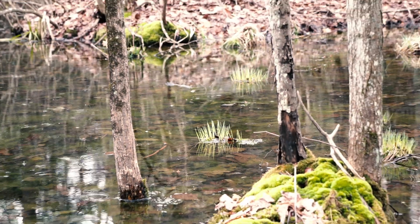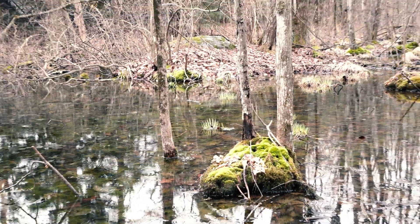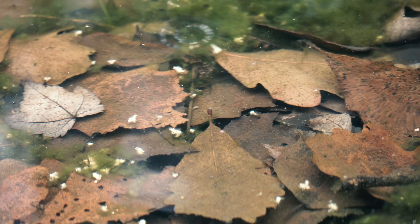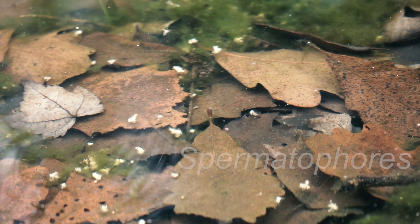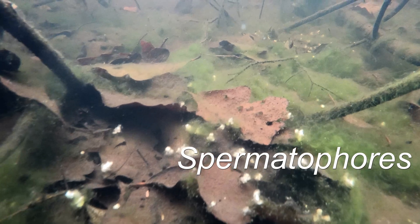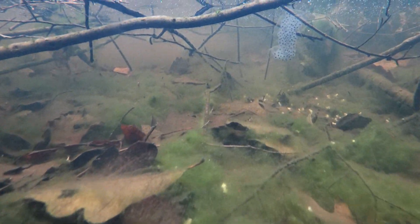Spotted salamanders have a unique method of breeding. Although male and females may have some physical contact, the males actually deposit packets of sperm called spermatophores on the bottom of vernal pools, which are then subsequently picked up by the females prior to egg-laying.